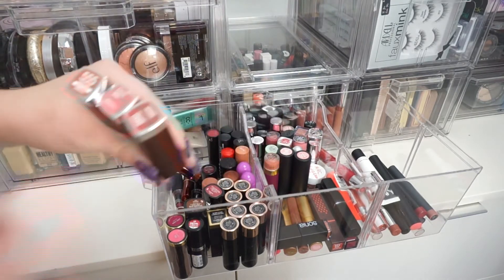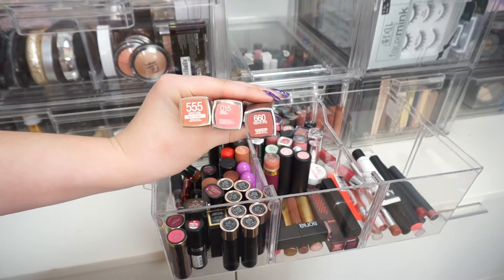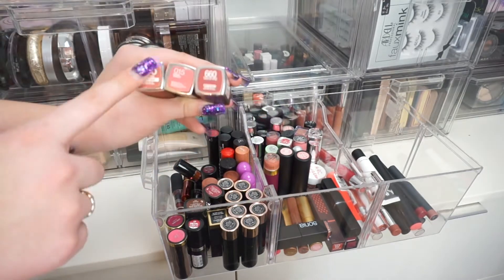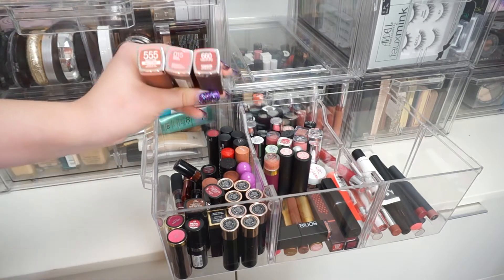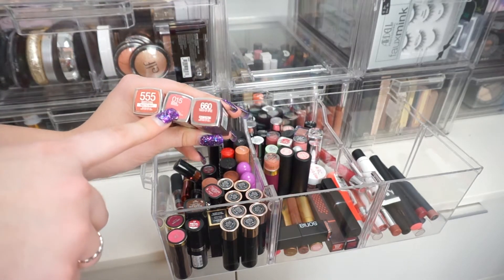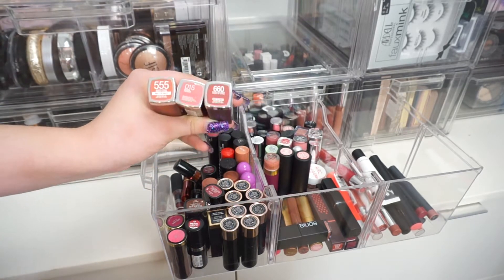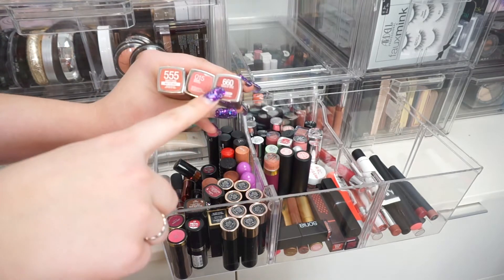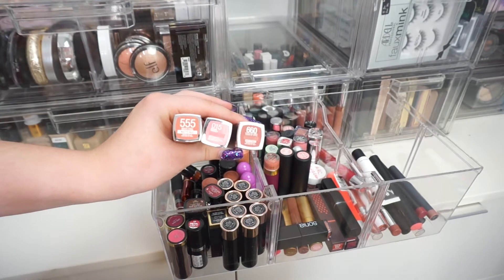I have some Maybelline lipsticks. I'm going to go ahead and keep all of these because I literally just purchased them. I love this color — this color is my absolute favorite. I just purchased this one because it's kind of like a throwback; I used to use it back in the day but threw it away, so I bought it again. And this one was a dupe for whichever one Kylie Jenner was wearing, so I'm keeping all three.